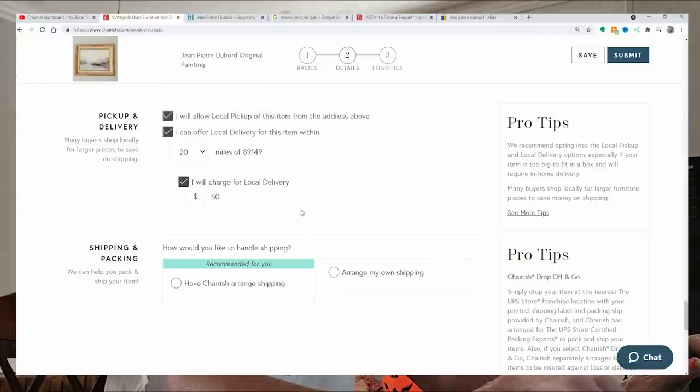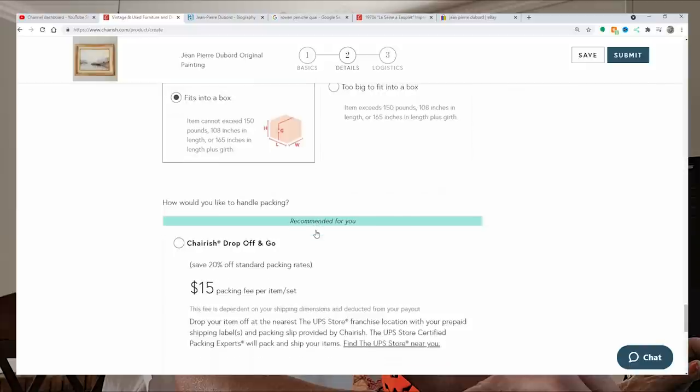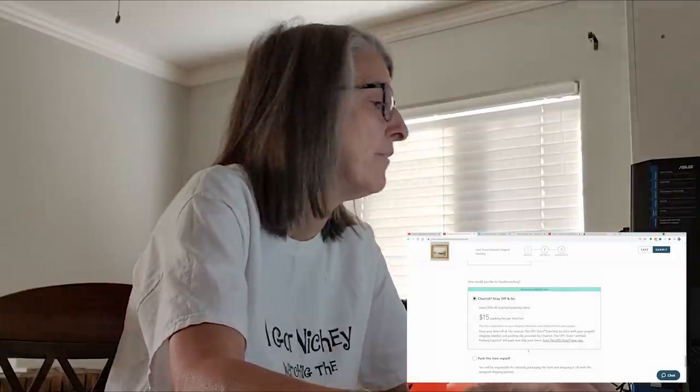For shipping, I'd like Chairish to arrange it. It does fit in a box, and here's what it's all about — for $15 that is what it would cost me to just drop this off at a UPS store and they will package it and ship it away. Bada bing bada boom. I could package it myself, but at this stage in my life when everything is a little chaotic I'm going to go with easy and have it done professionally.